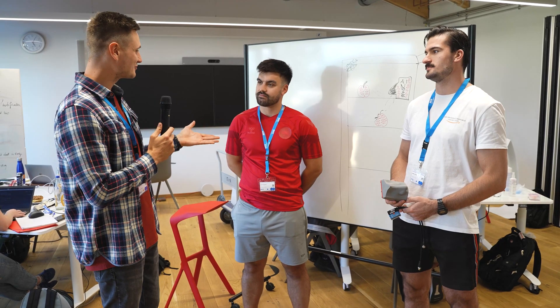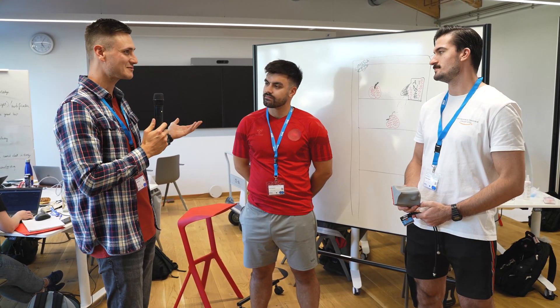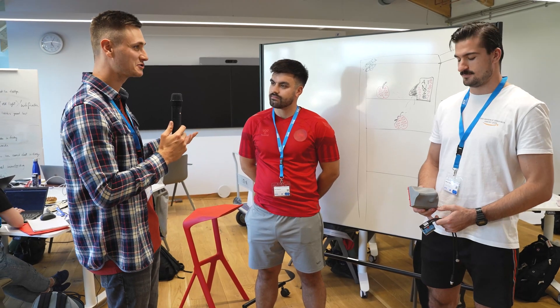Emil and Marton, I'm a little bit confused. I saw a nose, some food, but I have no idea. Can you just explain to us a little bit what your solution is about?